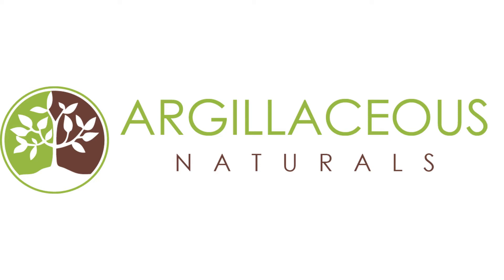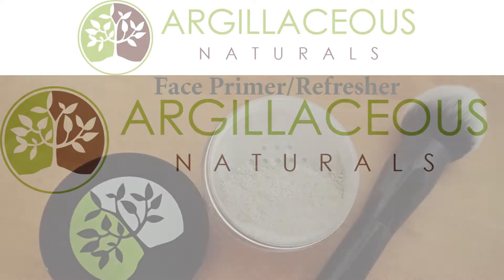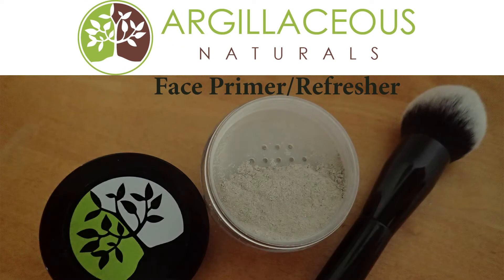Hi, Diana Baker here with Argelaceous Naturals, where we harness the healing power of the earth with our all-natural, clay-based products. Today I would like to introduce you to our revolutionary new patent-pending product, Argelaceous Naturals Face Primer Refresher.